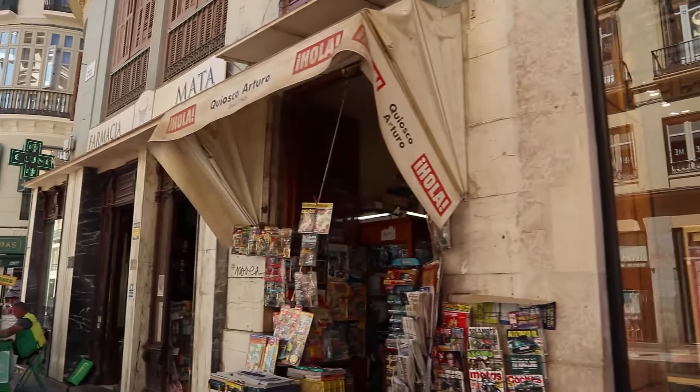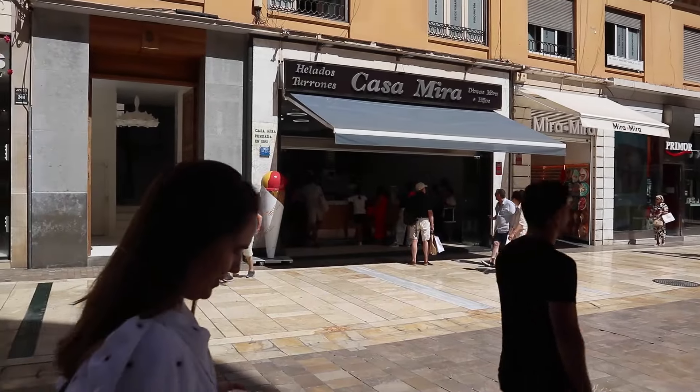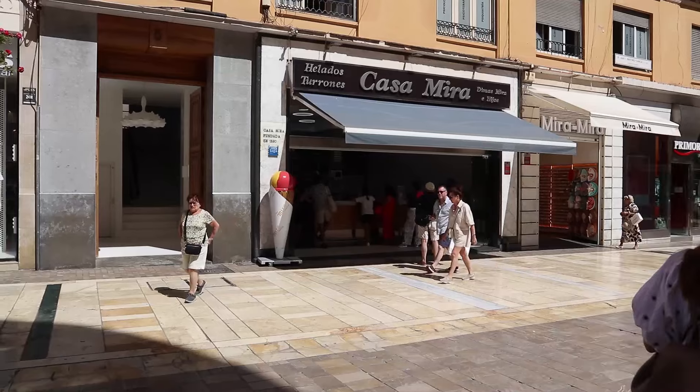The oldest shop around here is Casa Mira — the ice cream place founded in 1890. I don't think I've ever been to an older ice cream place. Unfortunately it's closed right now, so you need to come back later. April said we're going to find the wine, the ice cream, and the tapas. Well, I can skip the ice cream if I get the wine and the tapas. Here in Malaga, they're known for tapas — small plates. Try a little bit of Spain.